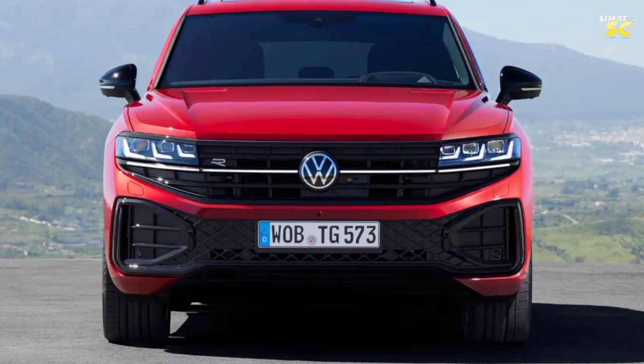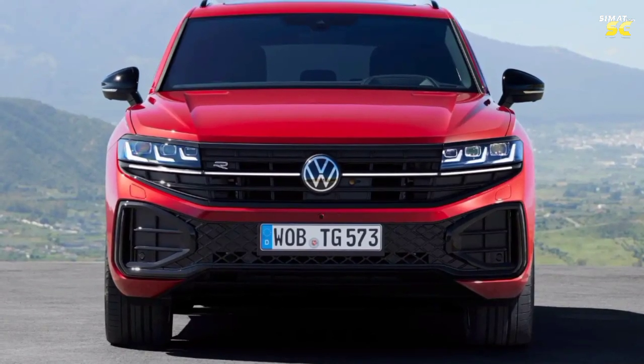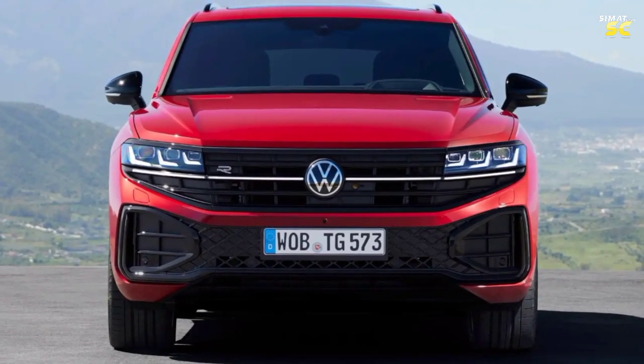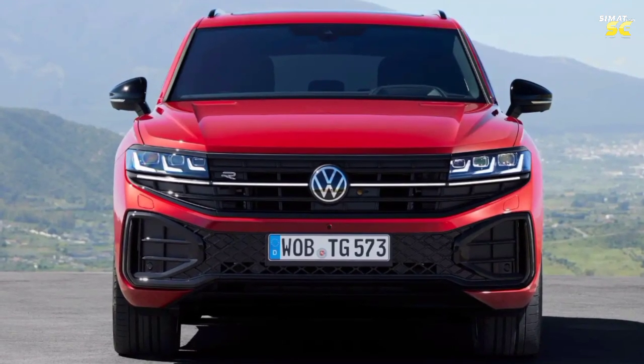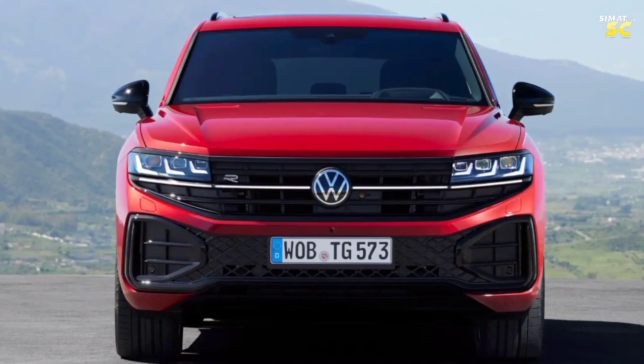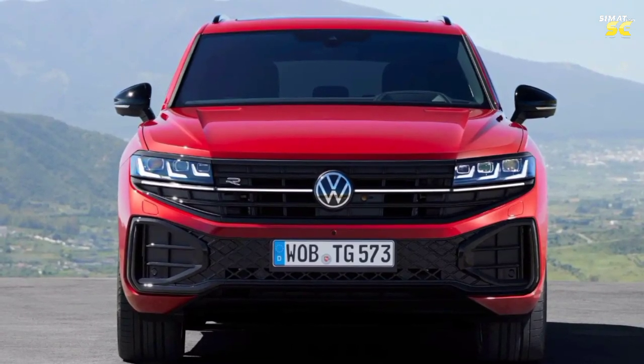Volkswagen has already opened the door to orders for the new 2024 facelift Touareg in Europe. Let's start by listing the most important aesthetic updates, such as the light strip extended across the full width of the car at the front and rear — a trend that has spread strongly in new cars these days.